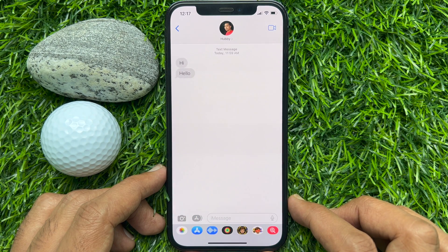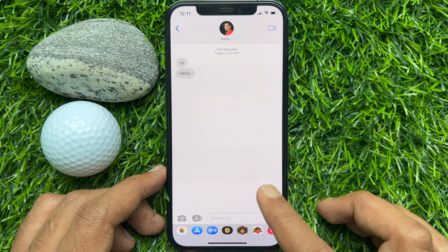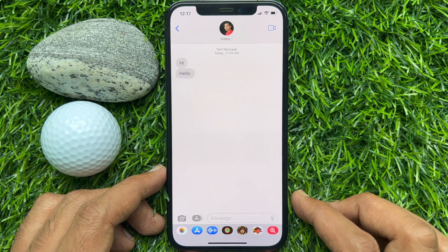When a text message is deleted, it's time to recover. On devices running iOS 16 or later, Apple has finally allowed users to recover recently deleted messages. This allows them to recover a deleted iMessage or text message within 30 days after they have deleted it.